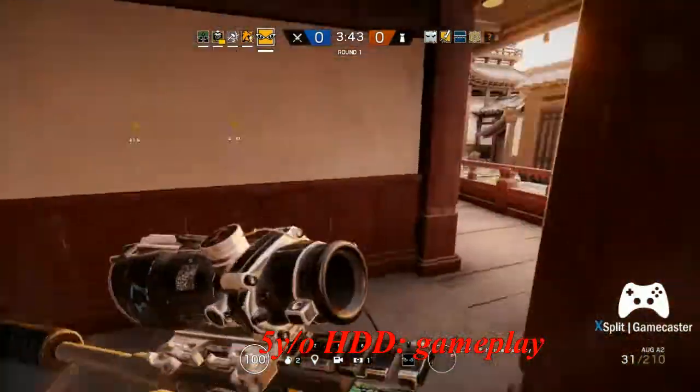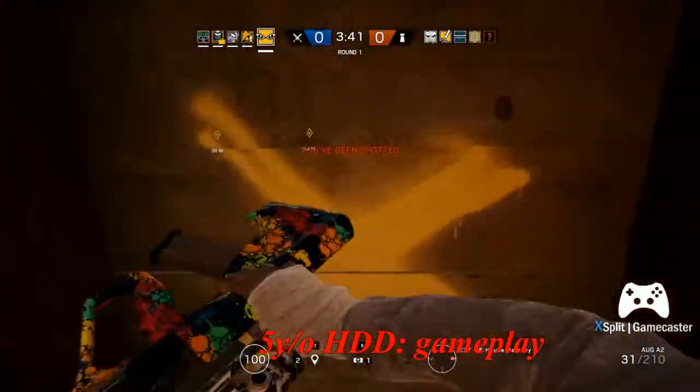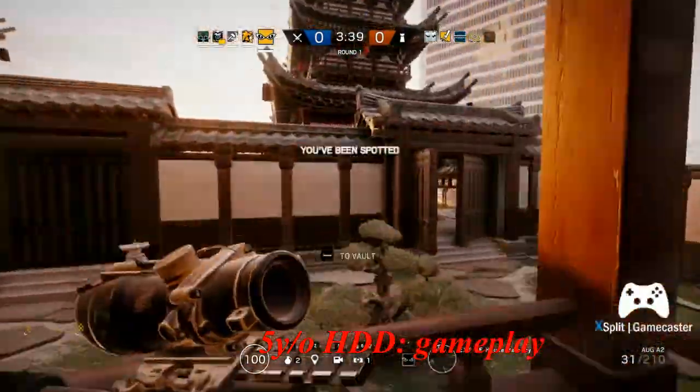Here in the gameplay you can see that my environment is a little slow whenever I break into the wooden barricade.